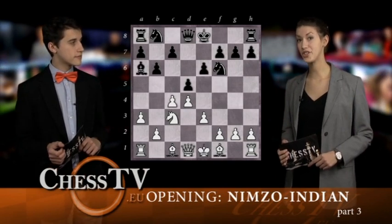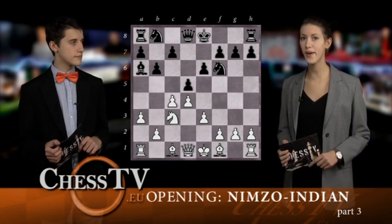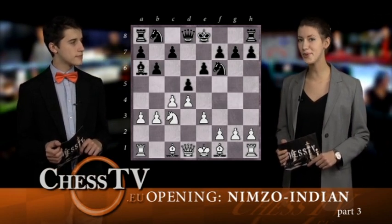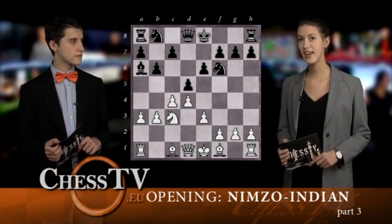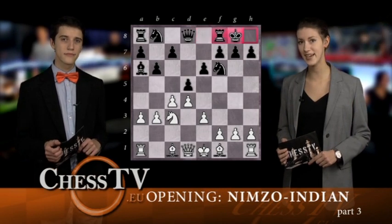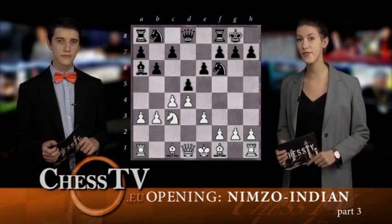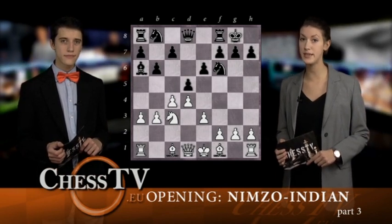So White should not capture on d5; instead he should protect the pawn on c4 by playing b3. Black should not stop at this point, but instead continue with the attack against the c4 pawn. But before Black can do that, he has to protect his King by playing Castle Kingside. This is quite important, because if White would be able to reach a4 with the Queen, Black would have a tough time trying to protect all of his pieces.